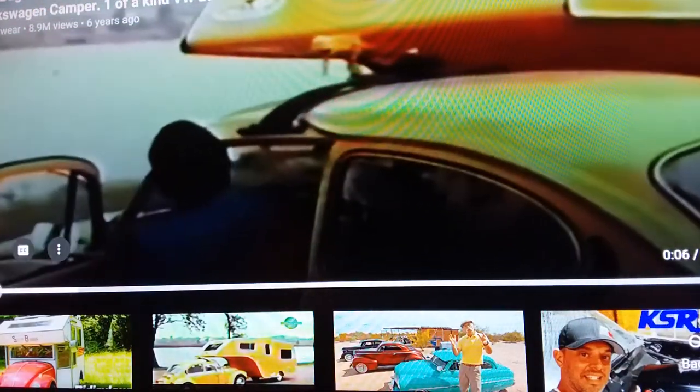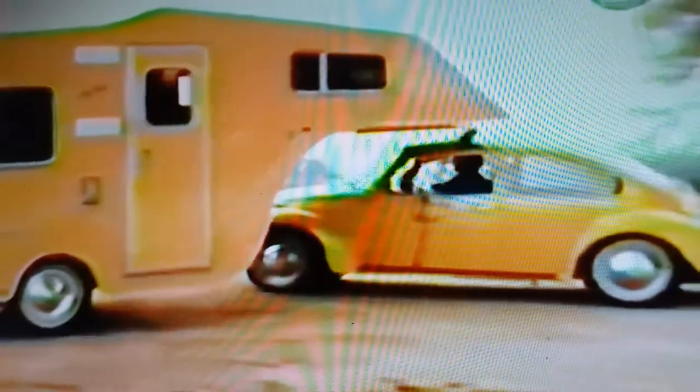If you spend any time at all online, there's a pretty good chance you've seen this video. This video features a Volkswagen Beetle with a 5th wheel cam trailer that attaches to a hitch. The year was 1974, and the company was International Travel Trailer, Inc. Some call this just another small car gimmick, but it seems the only evidence we have that this trailer ever existed is this YouTube video. Whether it was a prototype or produced for the general public, the only thing most people can agree on is that they have never seen it.